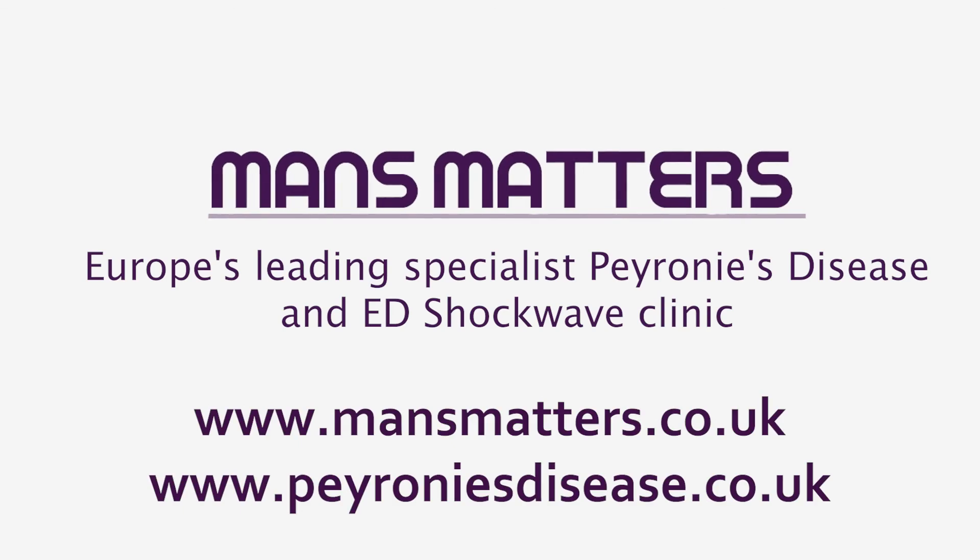At Man's Matters we have helped thousands of men to rediscover a healthy sex life. To learn more about our shockwave Peyronie's disease treatment, visit our website at peyroniesdisease.co.uk and check out our video 'Peyronie's Disease Cure', which provides a comprehensive overview of all treatments and a detailed animation of the shockwave therapy.